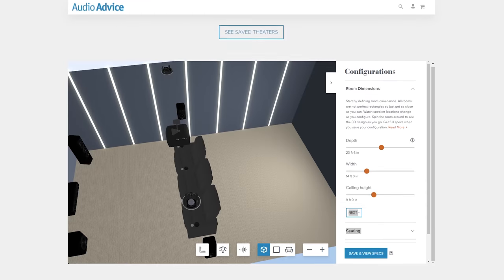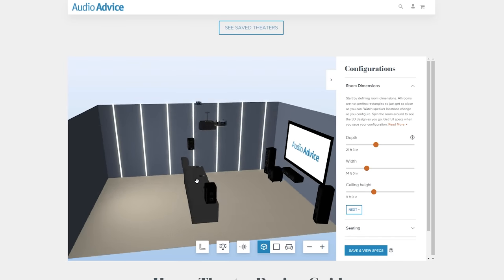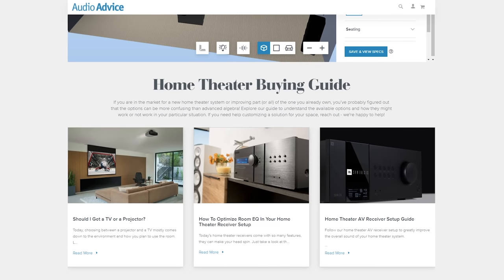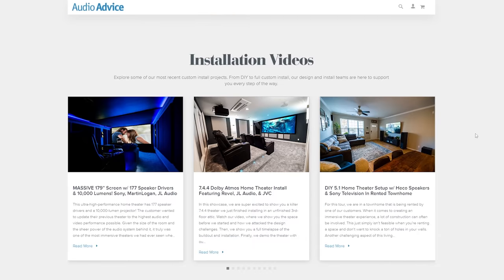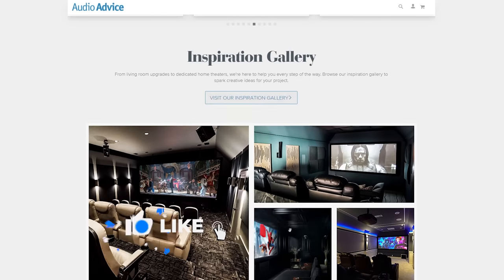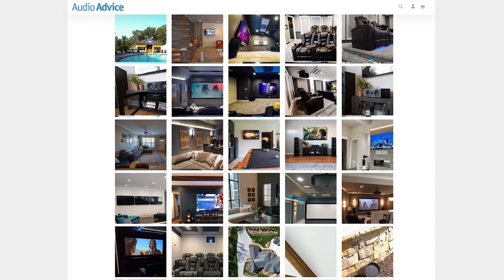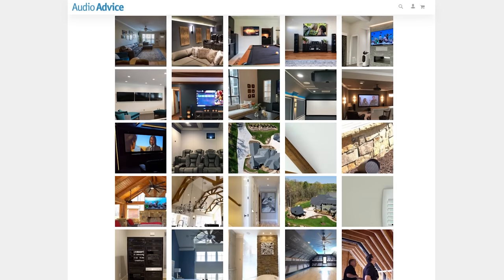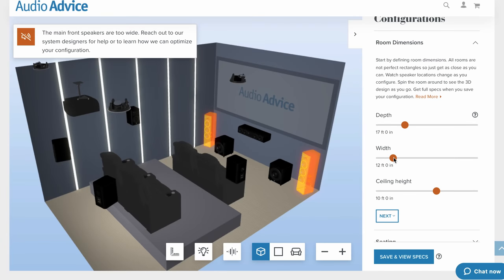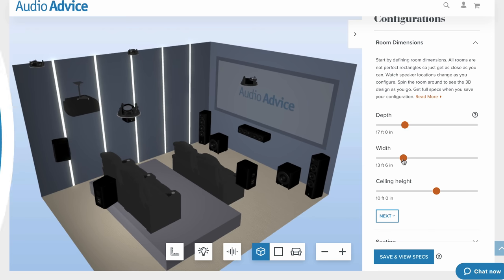I hope this video has helped you decide which option is best for you. If you are building a home theater or a media room, check out our website audioadvice.com, where we have a free 3D home theater design tool that'll help you decide your screen size and speaker placement. Plus, on that website we also have how-to videos, buyer guides, an inspiration gallery, and all things home theater. If you've enjoyed this video, be sure to give it a like, hit the subscribe button, and turn on those notifications so you don't miss any of our latest content. We love hearing from you, so leave us a comment and let's chat about what you chose and why. If you need even more help deciding, you can give us a call, chat with us online at audioadvice.com, or stop by one of our award-winning showrooms and we'd be happy to help you out. We'll see you next time.